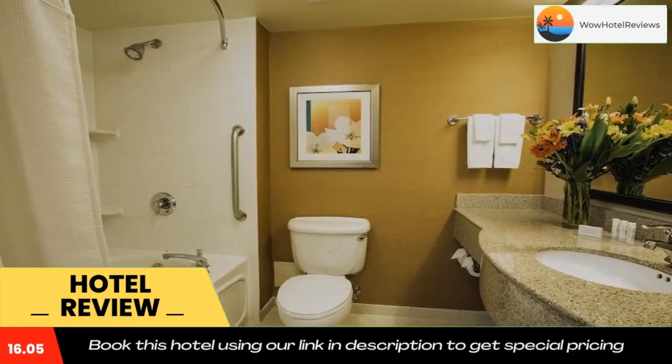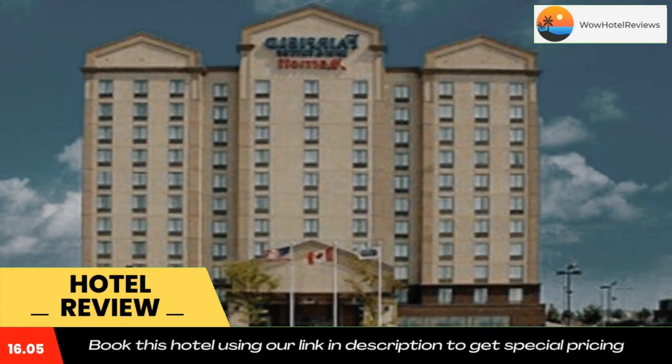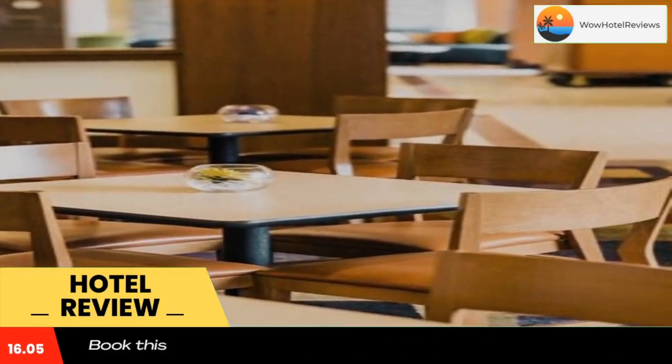Sherway Gardens Shopping Mall is less than 8.1 miles from the hotel, while the Woodbine Race Track is at 4.3 miles. Downtown Toronto is 30 minutes away.